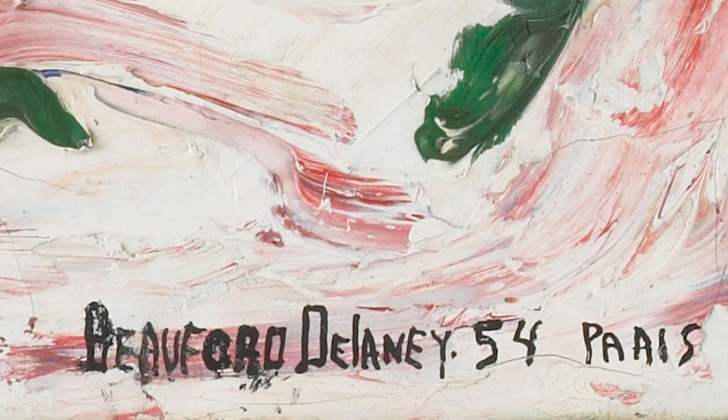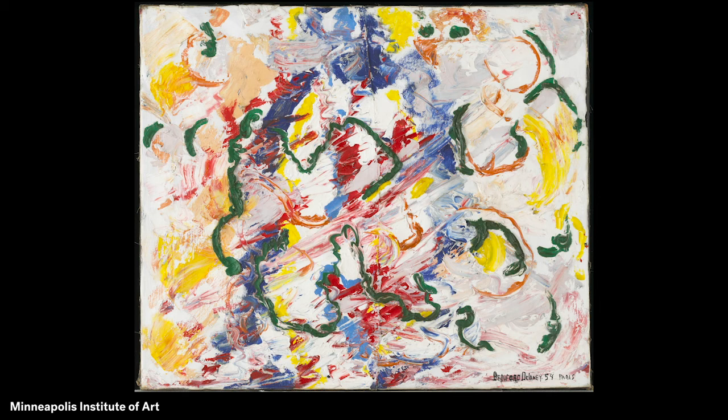Beauford Delaney painted this artwork with all its swirls of line and color a few months after moving from New York City in the United States to Paris, France. He was living in a new place and started painting in a new way. When he lived in New York City, he painted pictures that showed the city and its people.